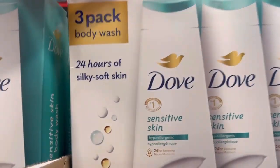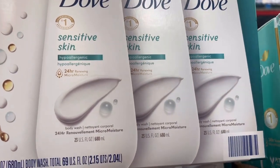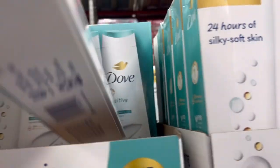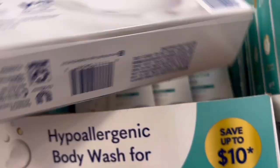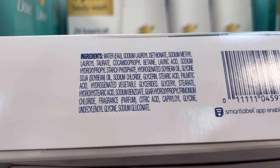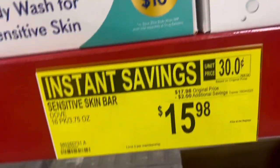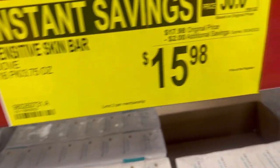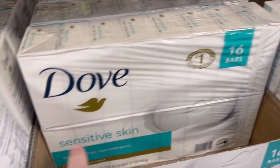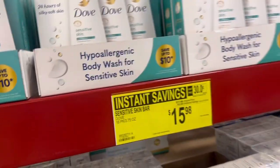They also have a Dove Body Wash three-pack for sensitive skin. But the sensitive skin body wash does have fragrance in it - you can see fragrance right there in the ingredients list. You've got to be really careful, especially with Dove or any Unilever product. They're kind of tricky - this says fragrance-free sensitive skin, but it has fragrance. So you can't just see 'sensitive' and assume no fragrance.